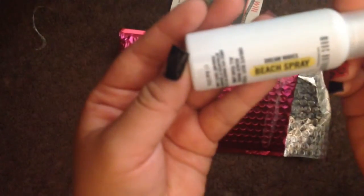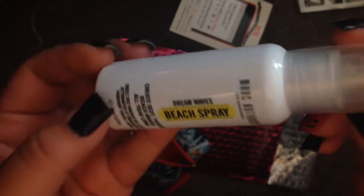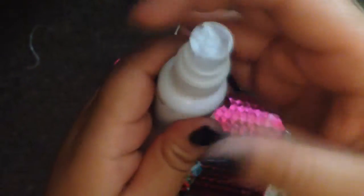It doesn't smell like anything, so that's good — sometimes things have really nasty smells. Next is a beach spray. I actually bought one recently from TJ Maxx and I really love how that one smells and what it does for my hair. This one will be fun to try. I love using beach spray because my hair is really wavy, so it just gives it extra curls.